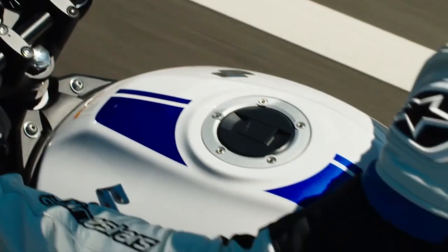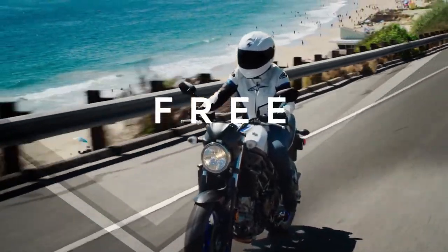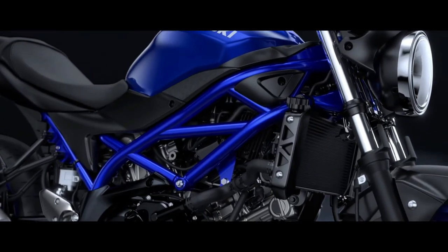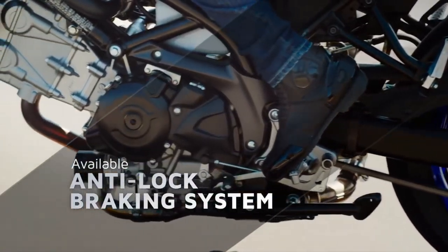The 2025 Suzuki SV650 continues the legacy of one of Suzuki's most beloved motorcycles, known for its combination of performance, versatility, and affordability.